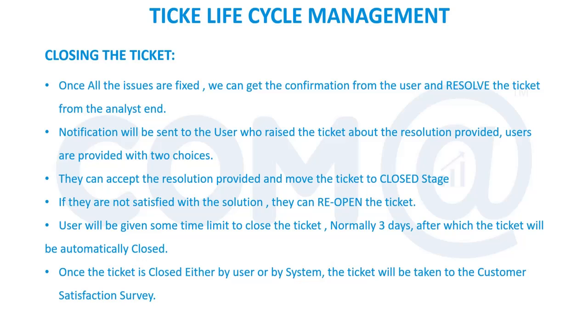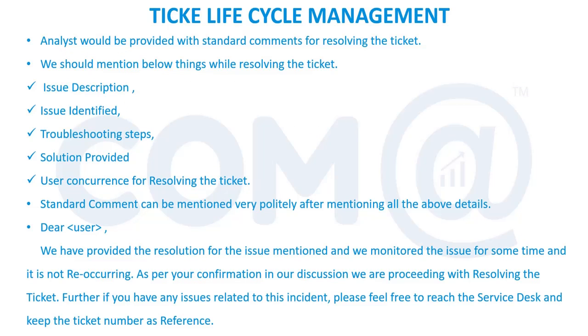Once the ticket is closed, you cannot reopen it — you will have to create a new ticket even for the same issue. While closing the ticket, we have to ensure the following are included: issue description, issue identified, troubleshooting steps, solution provided — covering different types of solutions applied — and user concurrence, meaning the confirmation from the user.